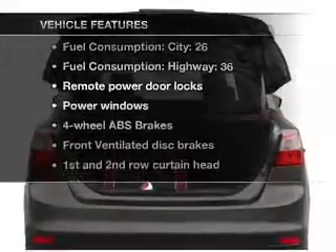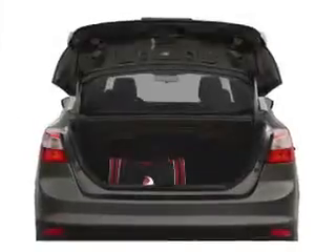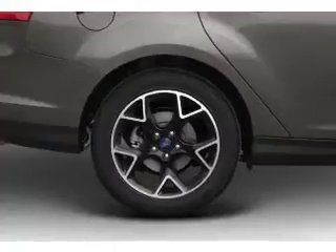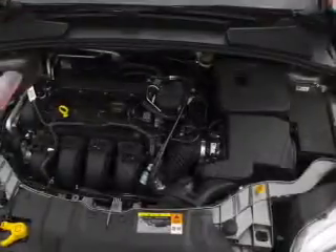Plus enjoy these notable features that are included in this vehicle: air conditioning, power door locks, power windows, power steering, power mirrors, and AM-FM stereo with a CD player.